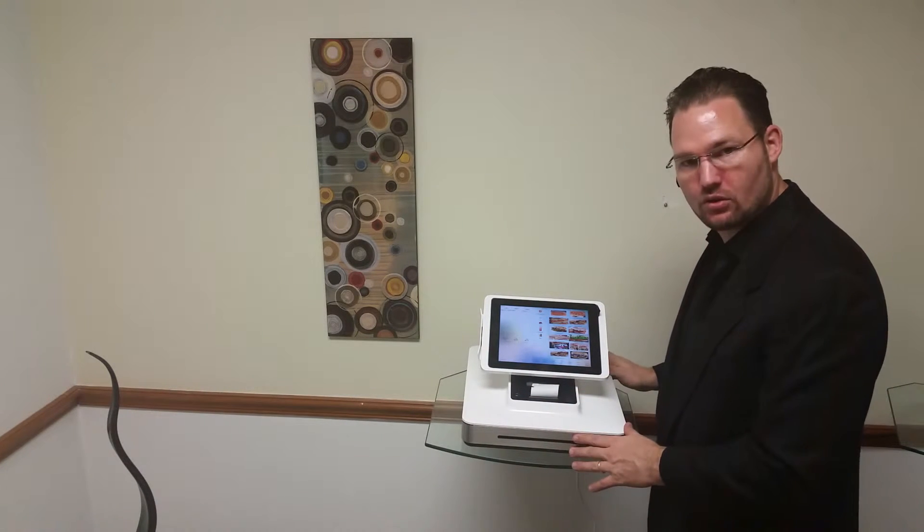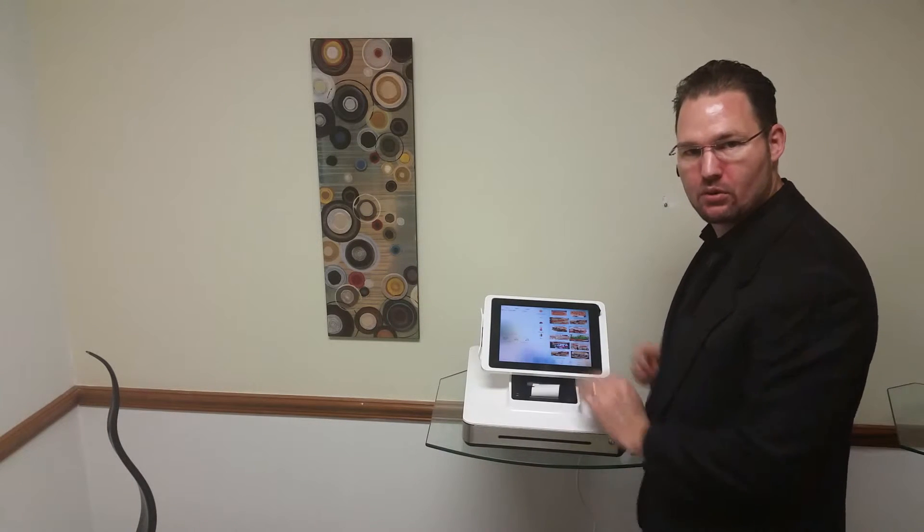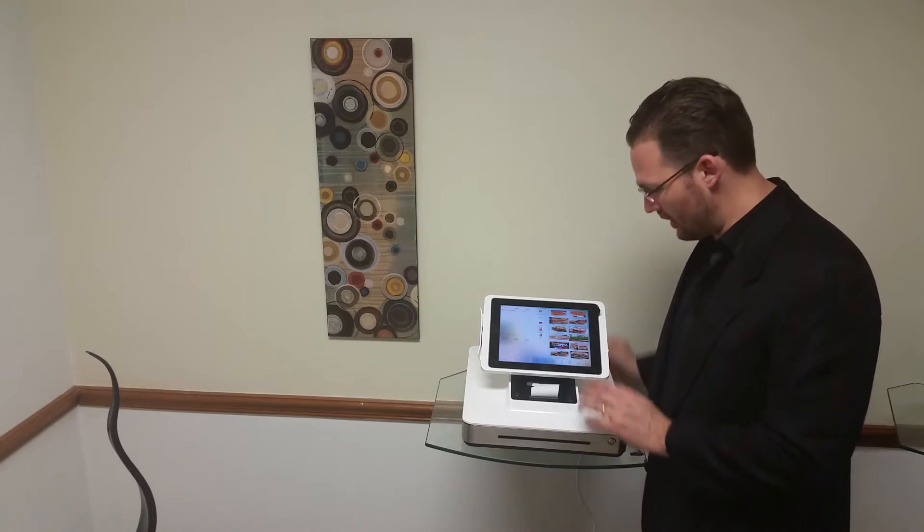A receipt printer and cash drawer are all built in, and it is securely locked into place so it can't be removed easily. Give us a call at 888-405-8706 for more information.